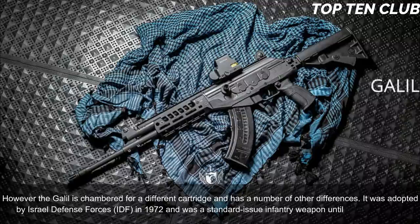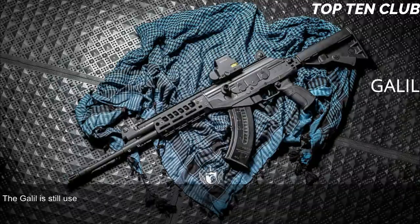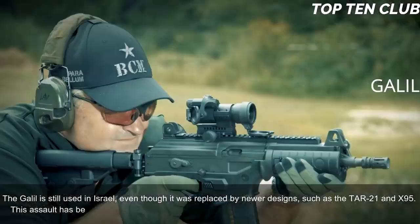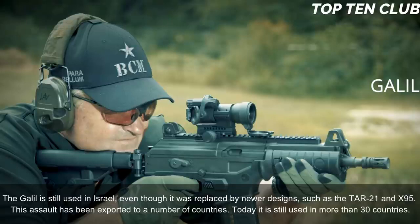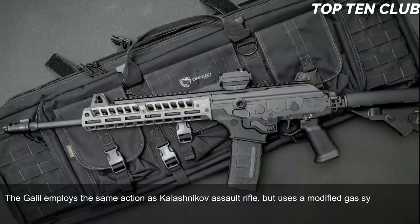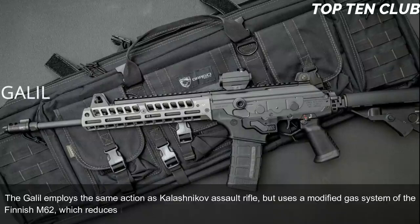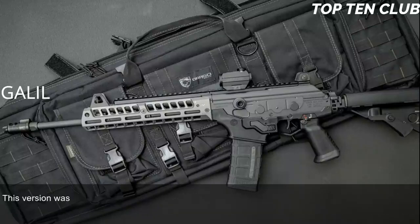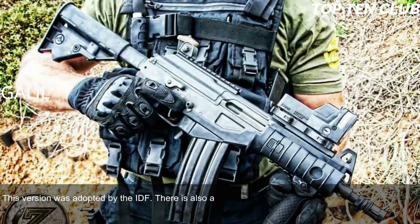The Galil is still used in Israel even though it was replaced by newer designs such as the TAR-21 and X95. It has been exported to a number of countries and is still used in more than 30 countries. The Galil employs the same action as the Kalashnikov assault rifle but uses a modified gas system from the Finnish M62, which reduces recoil. It is chambered for standard NATO 5.56x45mm ammunition in its IDF version.